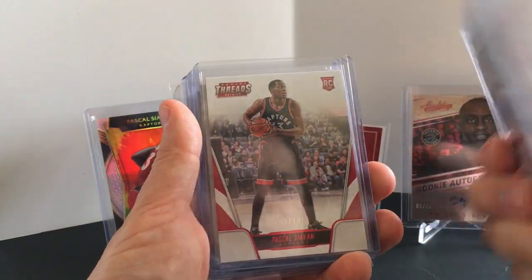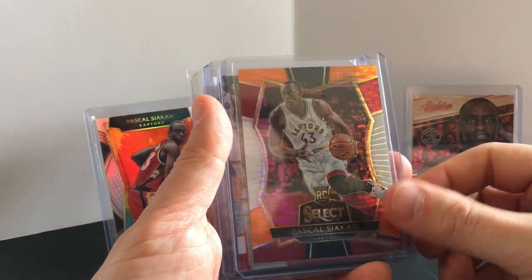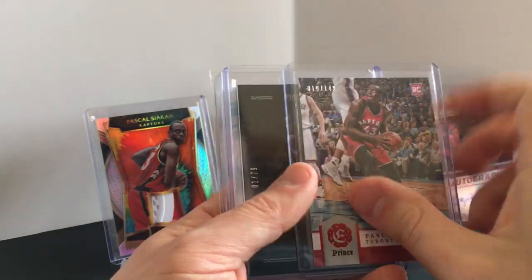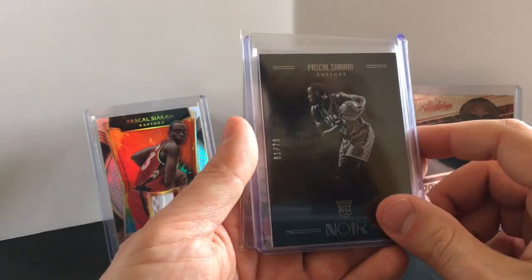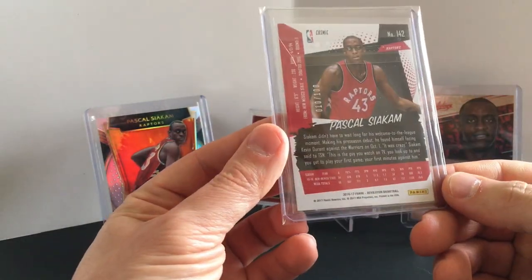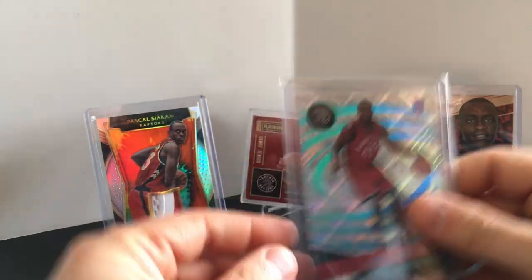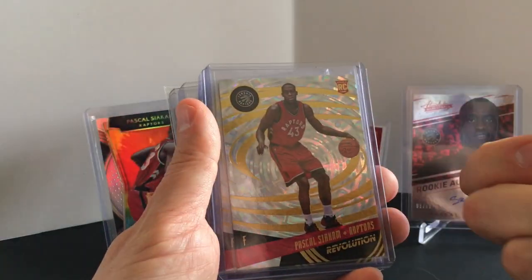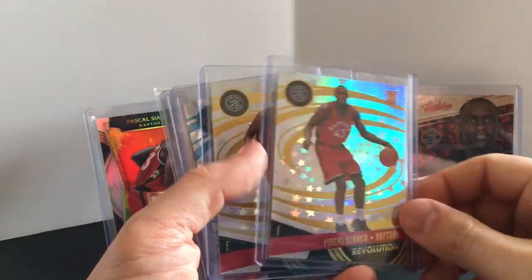This is the Panini Day — or Father's Day — Threads, a multicolor version I can't remember the exact name of, but it is numbered to 149. This one is number 1 of 79. Then Revolutions — this is the Cosmic to 100, so 10 of 100. Continuing with Revolution — don't remember what that one is — Infinite Fractal. I know this one. Astro.